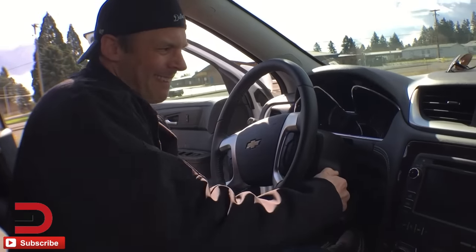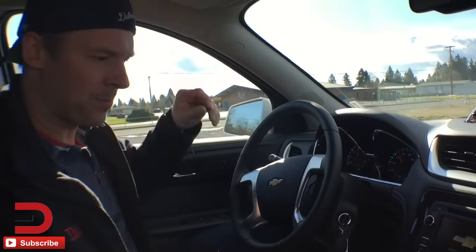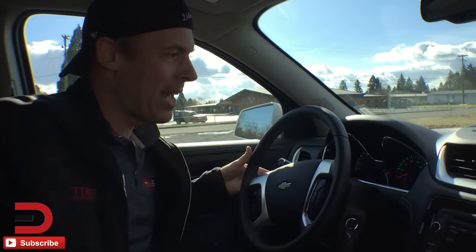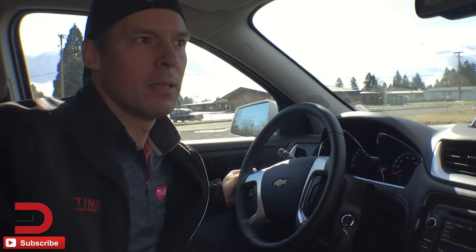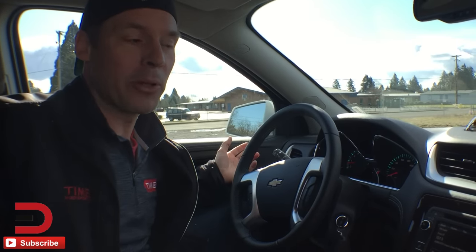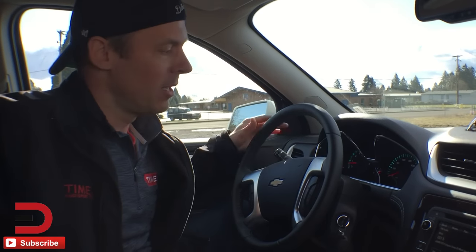Let's start this baby up — we've got a key, not a key fob. One thing that stands out already is the blinker is super loud. You may or may not be able to hear that, but it is annoying when you're waiting at a stoplight.